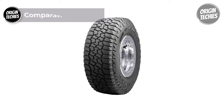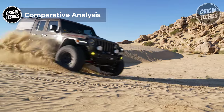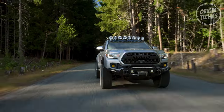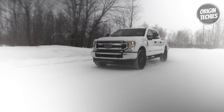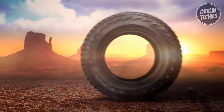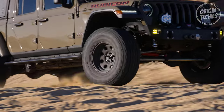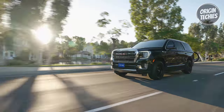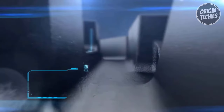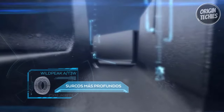Comparative Analysis. While both the Falken Wild Peak AT3W and AT4W offer impressive features and performance capabilities, there are key differences that may influence your tire selection. Number one: Price. The Wild Peak AT3W is priced at $216, making it a more budget-friendly option compared to the AT4W, which retails at $286. Budget-conscious drivers may find the AT3W to be a more appealing choice without compromising on performance.